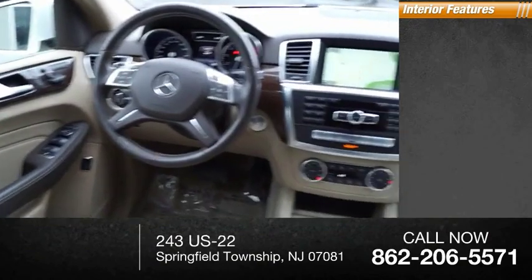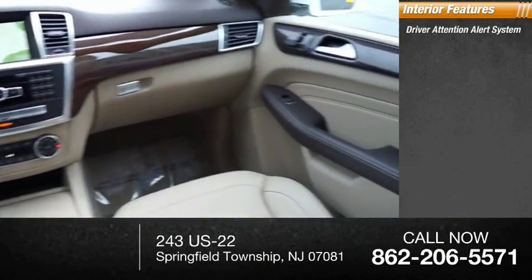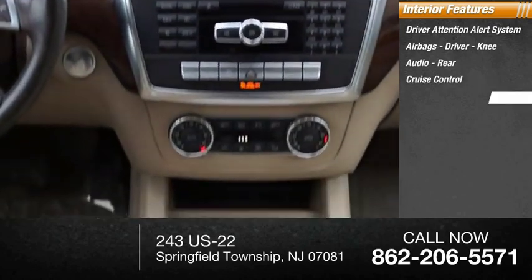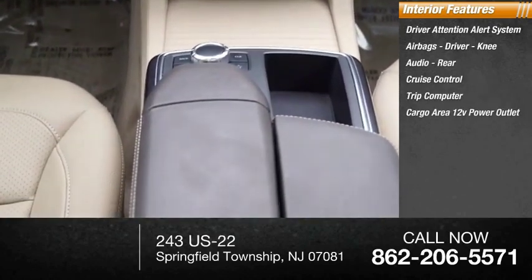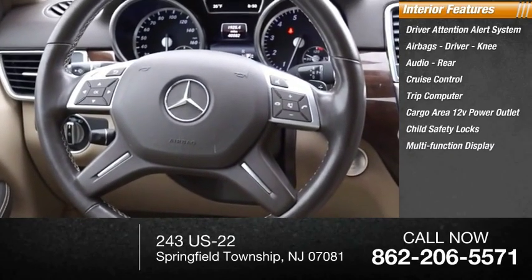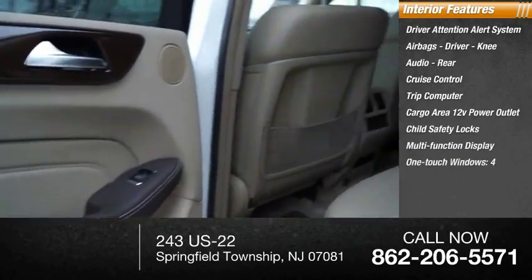Inside you'll find driver attention alert system, airbags — driver, knee, audio, rear — cruise control, trip computer, cargo area 12-volt power outlet, child safety locks, multifunction display, one touch windows four, and tachometer.